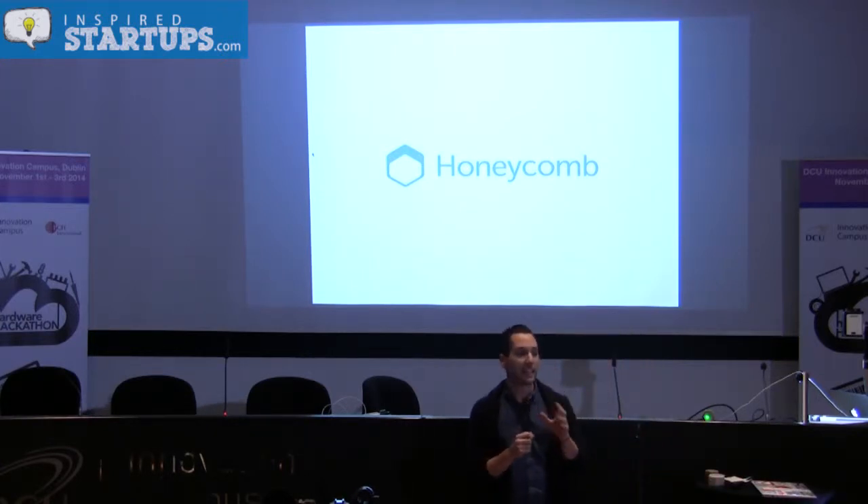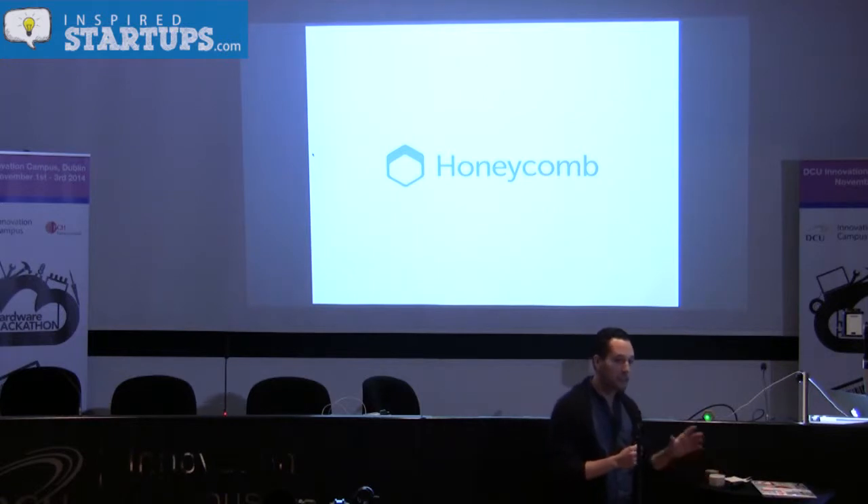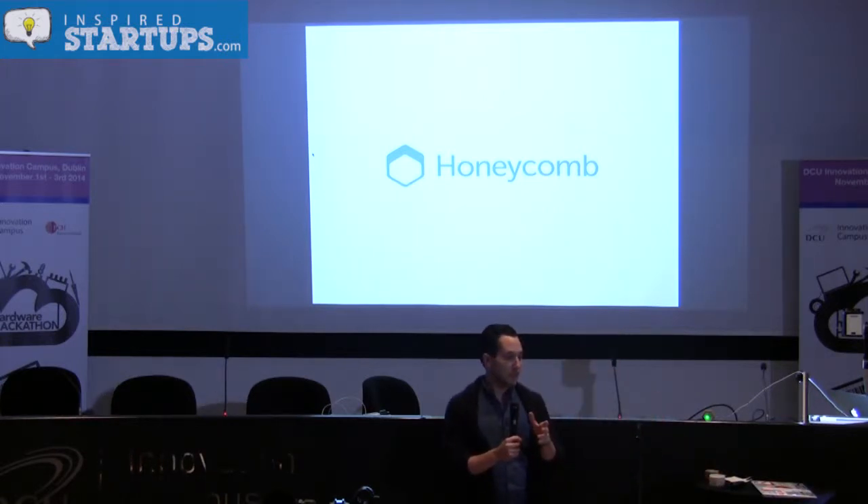Honeycomb is a device that lets you work better in your work environment. It's a device that also helps you work better in your individual environment. It's a small device — you put it on your table, and you let other people know what you're doing and how you're doing it. You communicate it at another level.